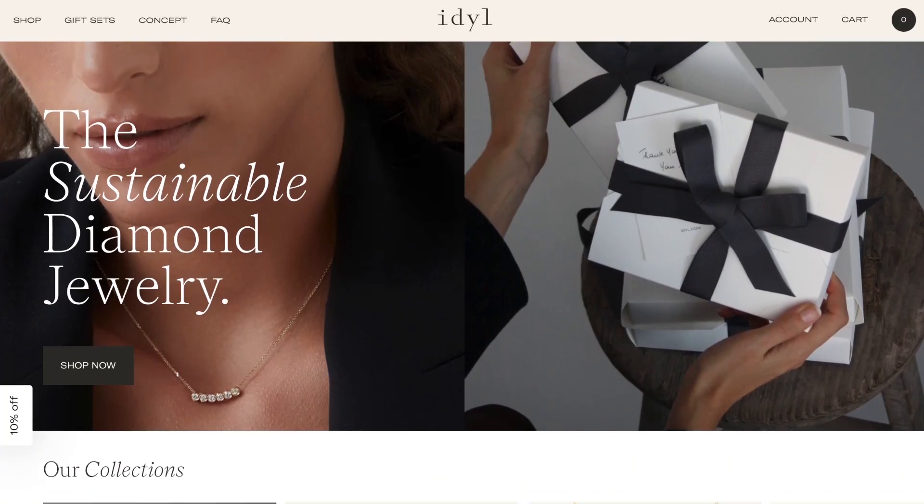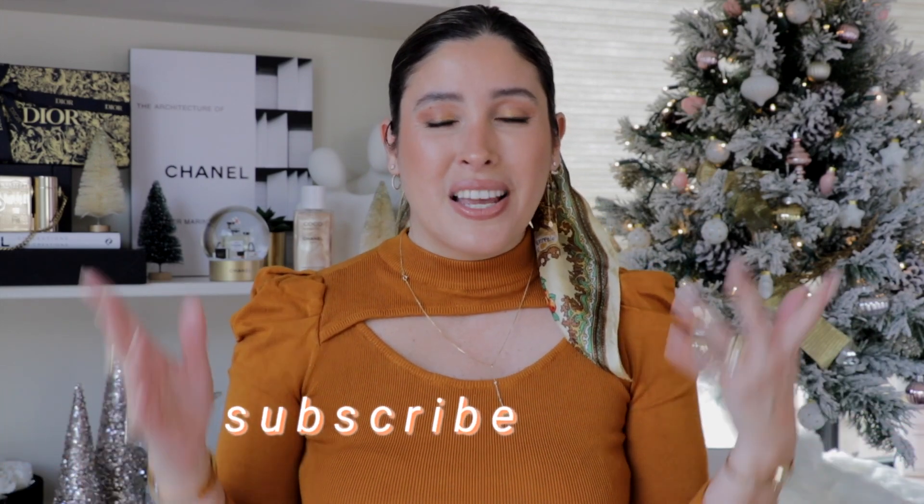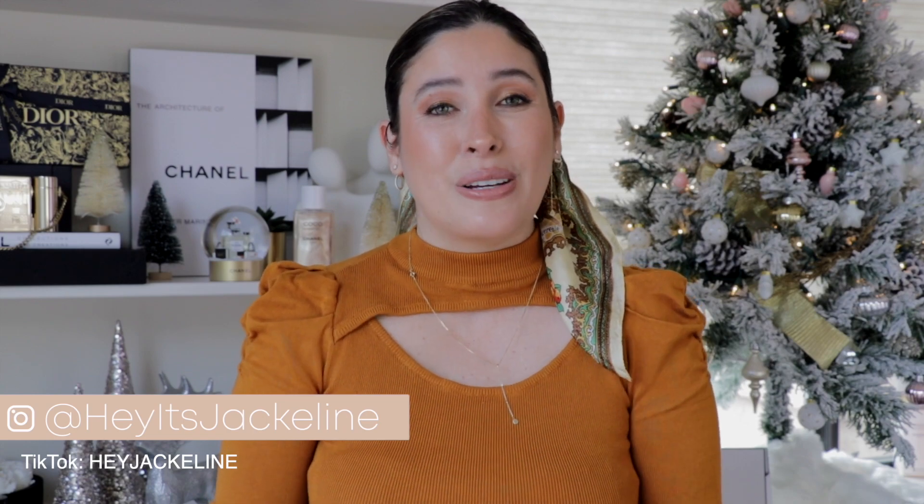That wraps up today's video! I hope you enjoyed it — I'd love to know if you got any of the items I showed, if any are on your wish list, or what products you've been getting during the sales. Please check out Idol's website — beautiful, unique, timeless pieces with real diamonds at fair pricing, and my discount code is in the description box below. Don't forget to subscribe, ring the post notification bell, and follow me on Instagram and TikTok. Give this video a thumbs up and share with family and friends. Until next time, have a beautiful wonderful day — bye!